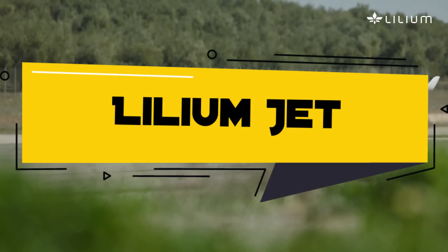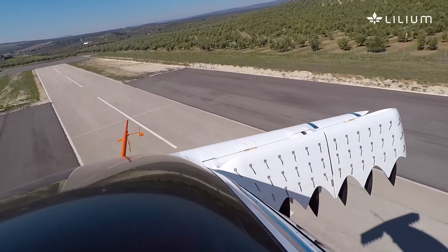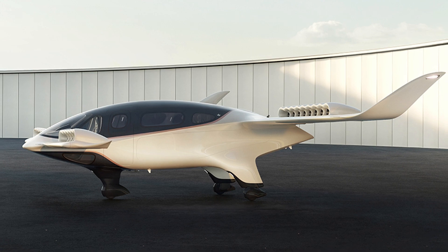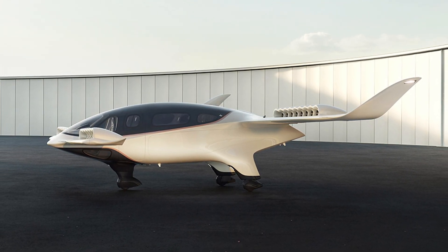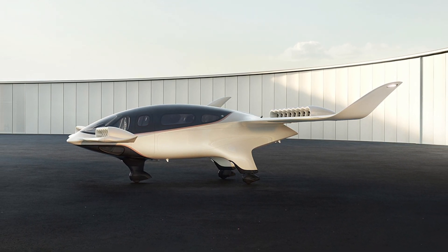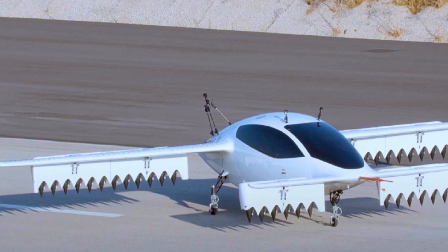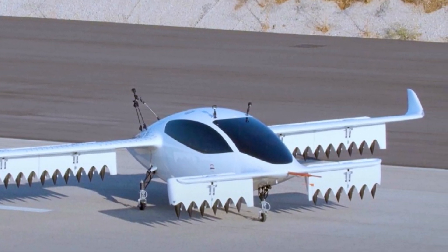The Lilium Jet is an electric-powered aircraft equipped with 36 electric motors, making it possible to reach a speed of 300 km/h. Transporting a person to the desired location will not be a problem. Its maximum load corresponds to the weight of two large people or three people with average weight. It does not need a runway, as take-off and landing are carried out vertically.